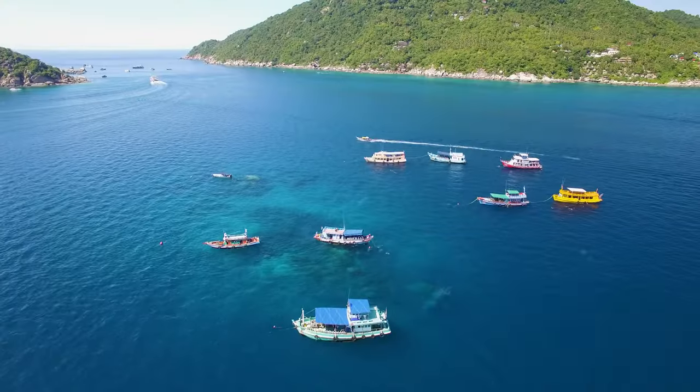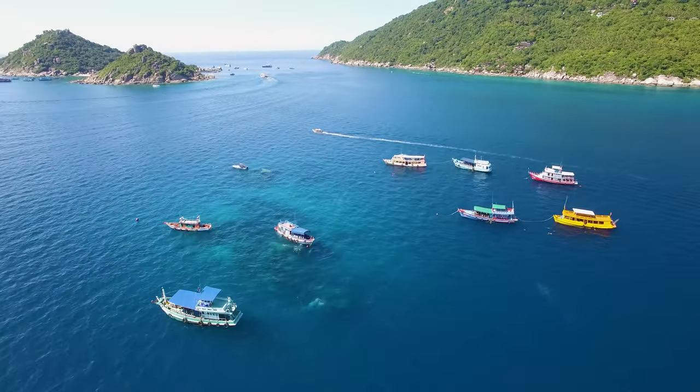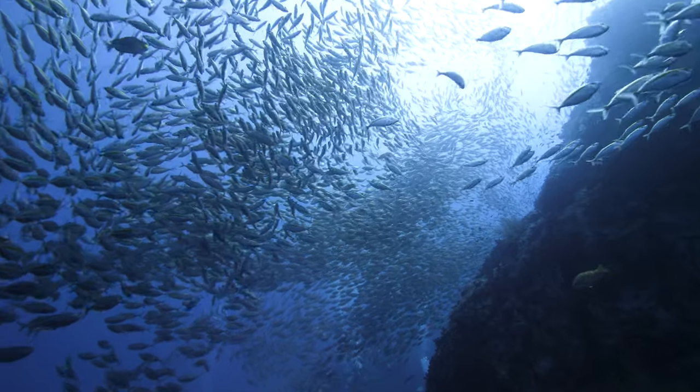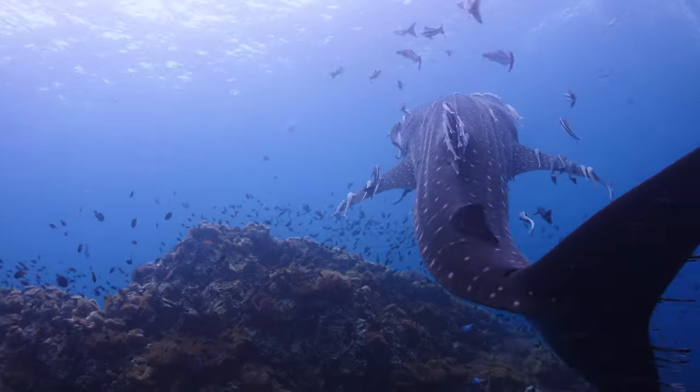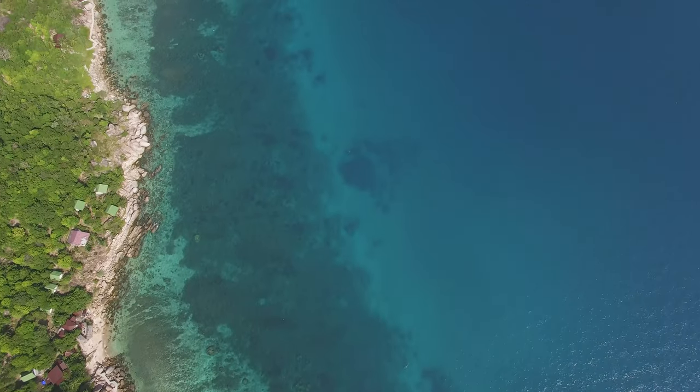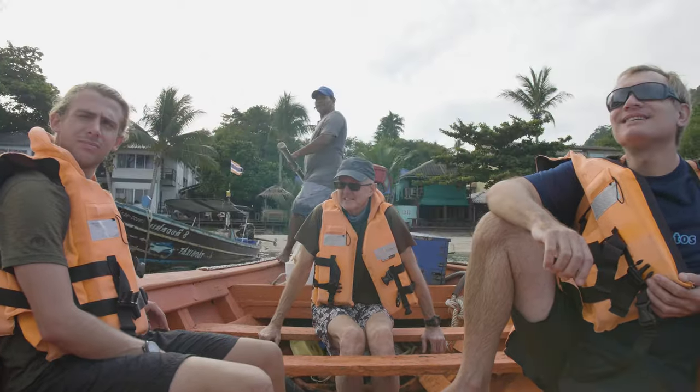If you're into scuba diving, you've probably heard of Koh Tao. Divers have been coming here for decades, drawn in by its massive spools of fish, pretty reefs and whale sharks. However, if you leave the reef, what's there? That's what we wanted to find out.